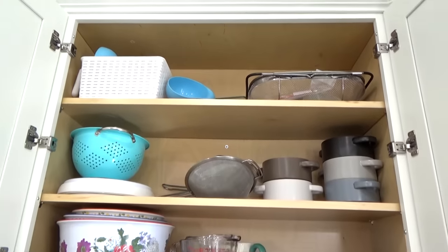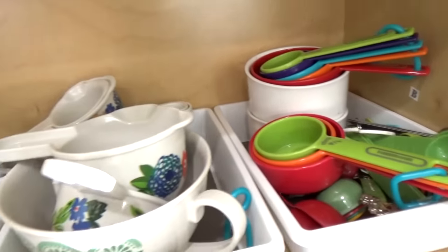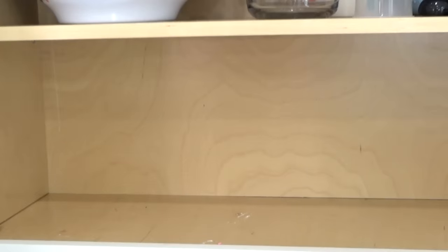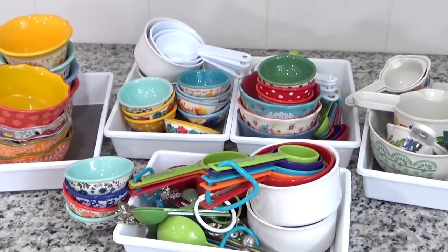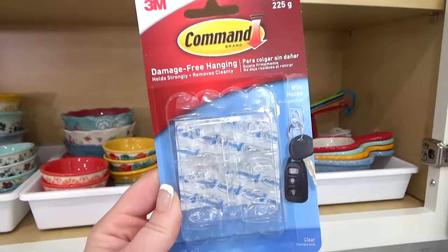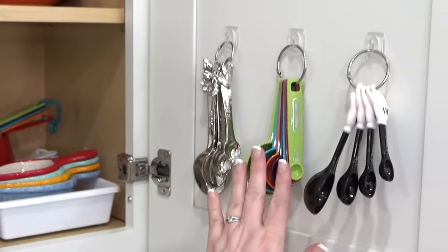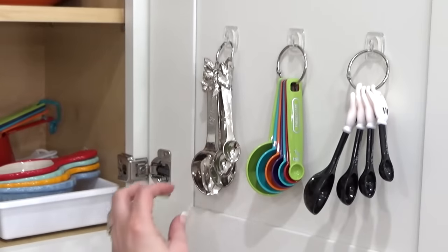Now in this next cabinet is where I keep all of my measuring bowls, measuring spoons, mixing bowls, and strainers. This cabinet isn't too bad, but I want to take everything out, give it a good clean, and then put things back in a more organized way. I really wasn't liking how the measuring spoons were getting lost amongst the bowls, so I'm going to do a hack I've seen a lot on Pinterest — I'm going to add some clear command hooks to the inside of my cabinet door and actually hang my measuring spoons right on the hooks. These aren't in the way of the door closing and they won't damage the cabinet at all, and it's going to make finding my measuring spoons a lot easier.